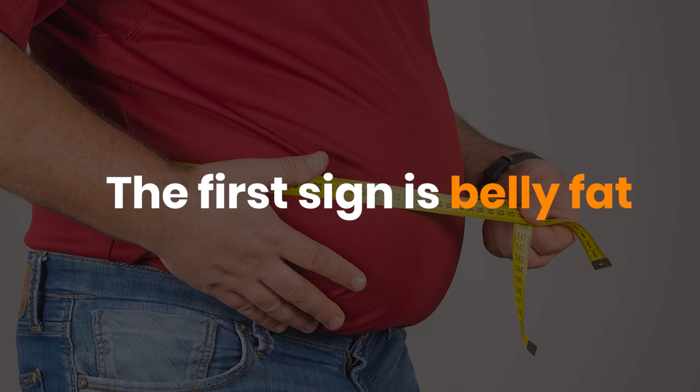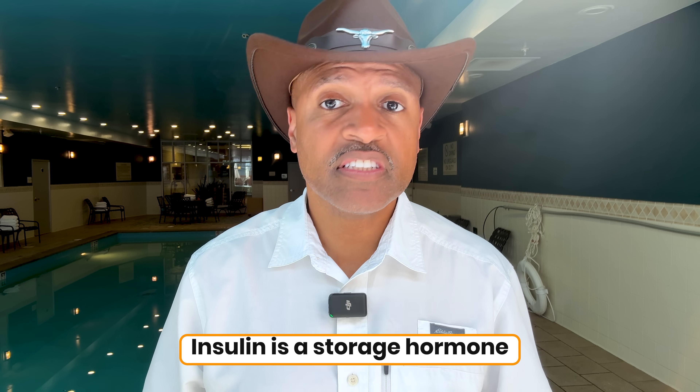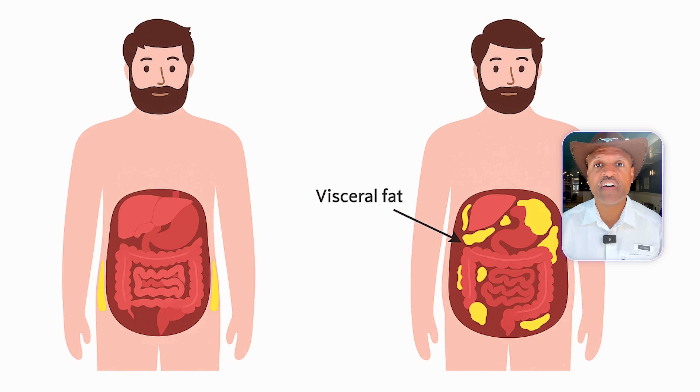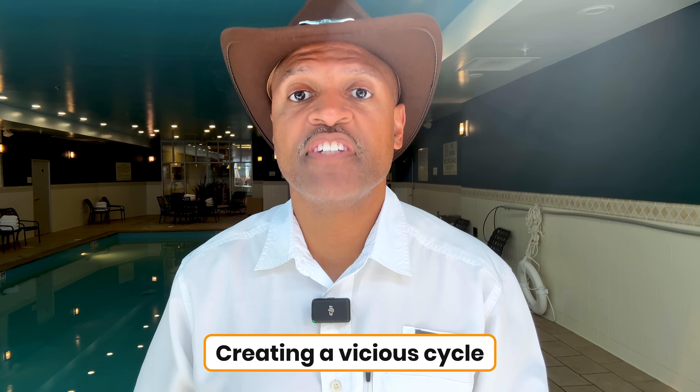The first sign is belly fat, especially when your waistline starts expanding even if your weight hasn't changed much. The fat that builds up around your organs, called visceral fat, is the most dangerous type. Insulin is a storage hormone — it tells your body to keep fat locked away. But when your cells stop listening to insulin, your body responds by pumping out even more of it. That extra insulin makes it nearly impossible to burn fat, especially around the midsection. And here's a lesser known fact: visceral fat is biologically active. It doesn't just sit there — it secretes inflammatory chemicals that make insulin resistance worse, creating a vicious cycle.